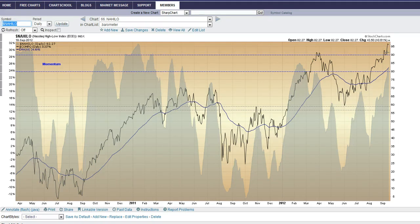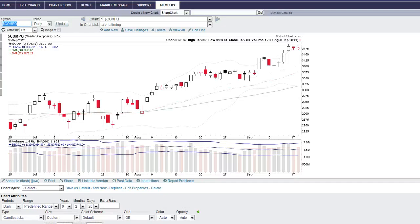It's hard to short a top for a reason, just like it's hard to buy a bottom. Before a top forms, it takes time — it doesn't just go up, pop, and go down. So you're going to see this go sideways, probably up even more, while this indicator forms some kind of negative divergence. Keep your eye on this chart.